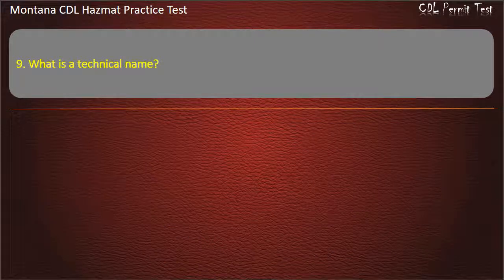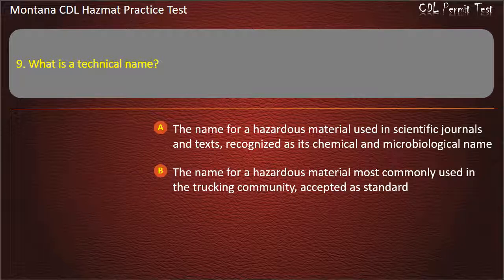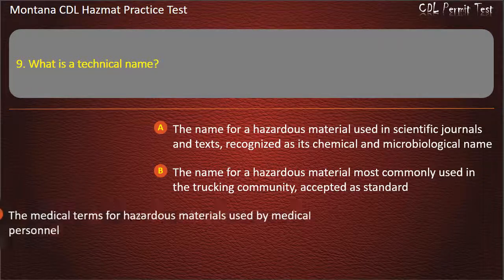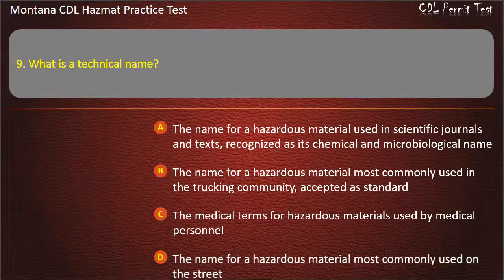Question 9. What is a technical name? The name for a hazardous material used in scientific journals and texts, recognized as its chemical and microbiological name; the name for a hazardous material most commonly used in the trucking community, accepted as standard; the medical terms for hazardous materials used by medical personnel; or the name for a hazardous material most commonly used on the street. Answer: The name for a hazardous material used in scientific journals and texts, recognized as its chemical and microbiological name.